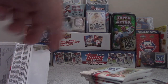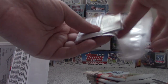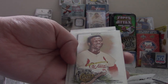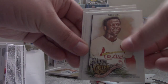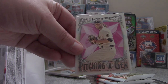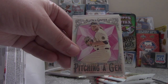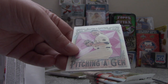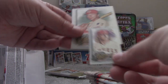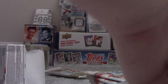And Seiya Suzuki's rookie card. 300 cards in the base set — I've got some short prints also. Paul Goldschmidt. Lou Brock, Hall of Famer. Jonathan India, National League Rookie of the Year 2021. Pitching a Gem — Corbin Burns has the birthstone of each player by the month, so his is Pink Tourmaline. Noah Syndergaard mini — this is before he was traded to the Phillies. And Johnny Bench, Hall of Famer.